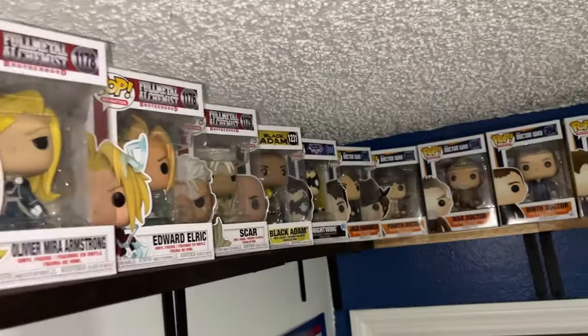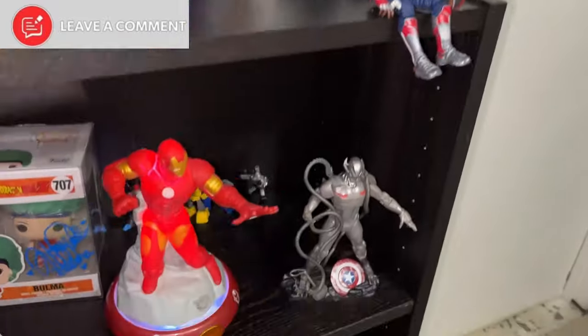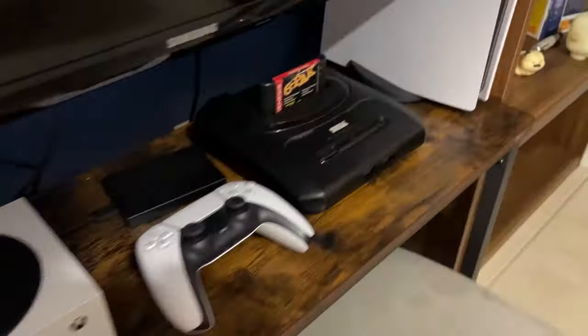Before we get started, welcome back. And if you're new here, welcome. On this channel, we talk all things video games, comic books, Pokemon, and so much more. Be sure to subscribe so you don't miss another episode like this.